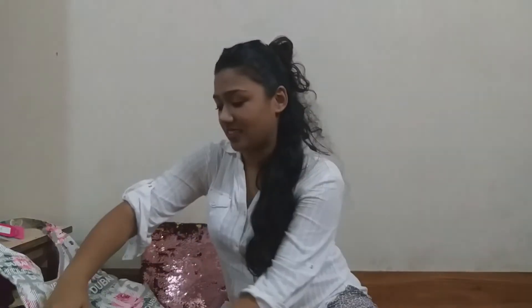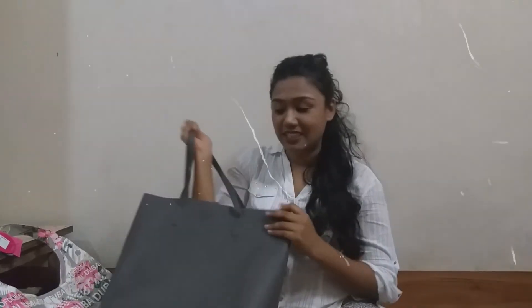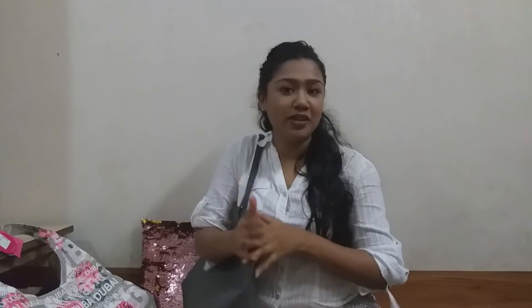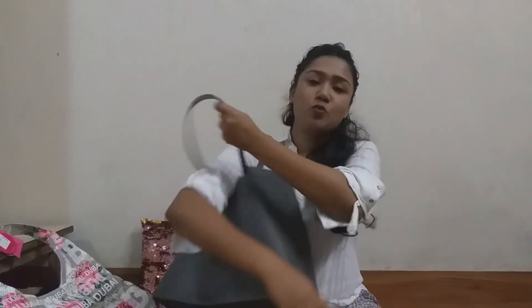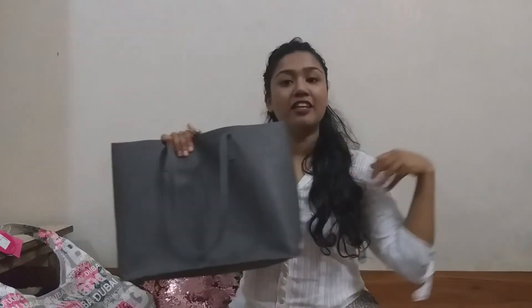The next bag I want to show you is this tote bag from H&M. It's again a grey colour, so it will go with everything — that's what most of my bags are, colours that go with everything. It's just one big open pocket and it has an umbrella inside right now because of the weather. It has one small pocket, and this can carry a whole world inside.